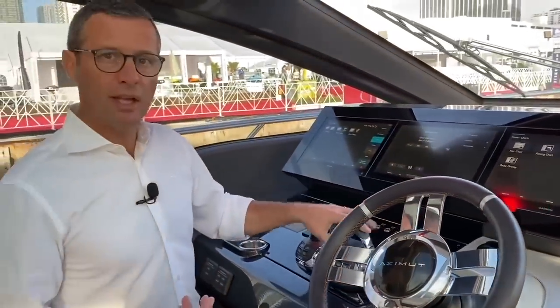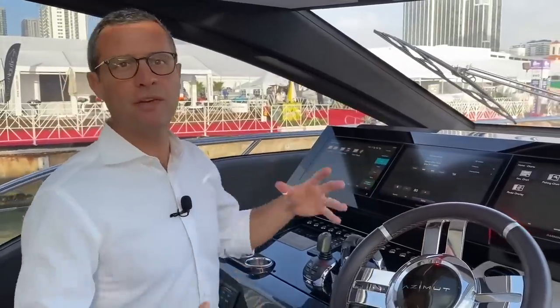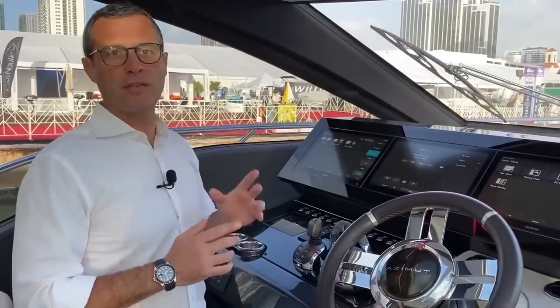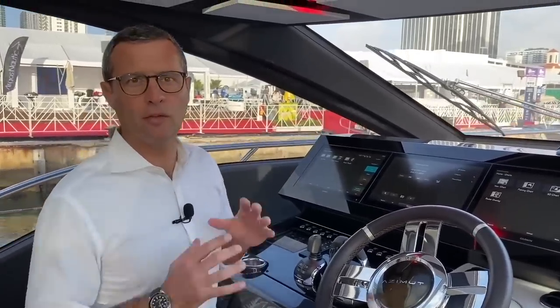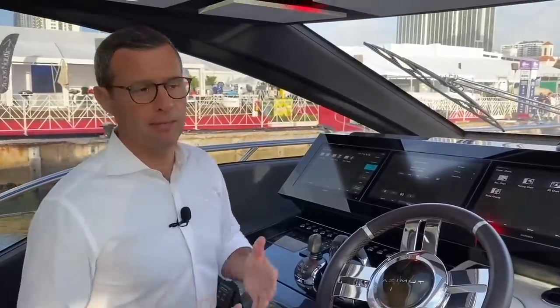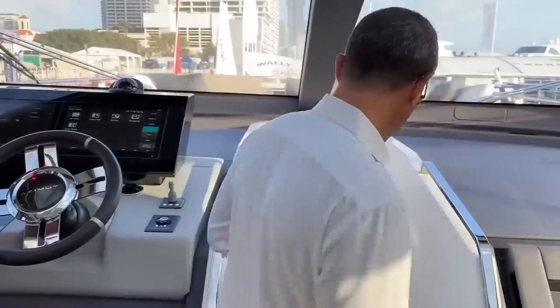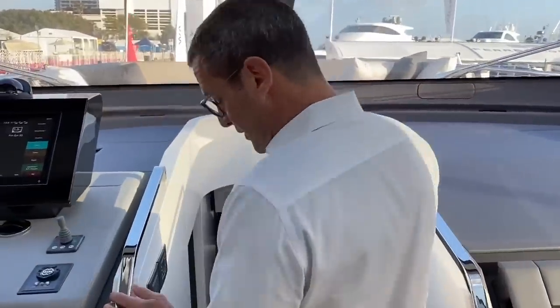From a service standpoint, we're buying the full package from Volvo Penta, which includes the propulsion in the engine room, the levers, the joysticks, and the electronic package. In case of service or maintenance, your single point of reference is Volvo Penta — connected to Garmin — making it a one-stop shop, which for us is extremely important.